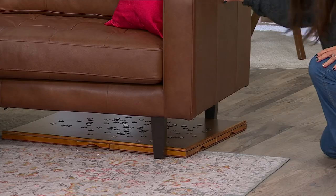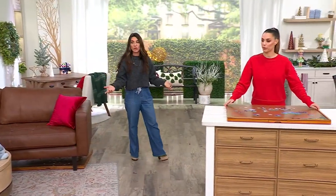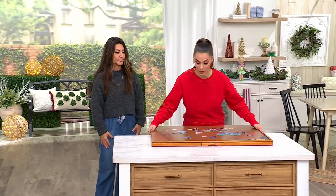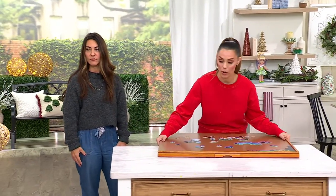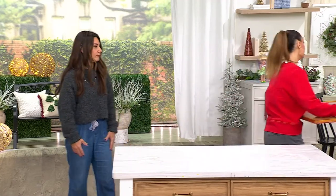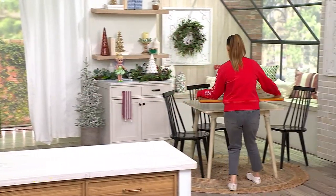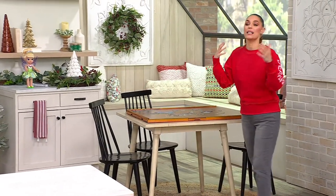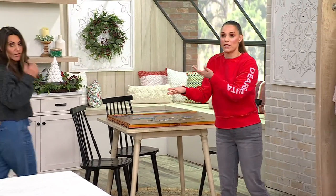So it'll go under your bed. If it's in your bedroom, you can put it on your dining room table, play it, and carry it to wherever you'd like. You could be on the dining room table, then it's time to eat, and you're moving this somewhere else — that's how easy it is. And now you don't have to ruin the puzzle that you already did.